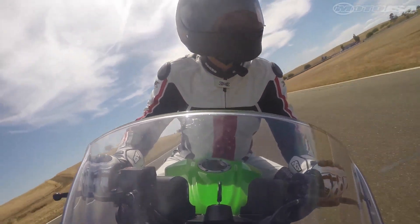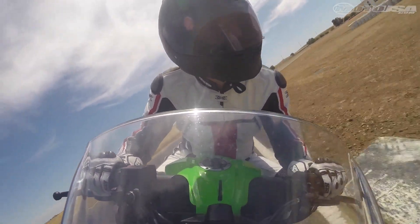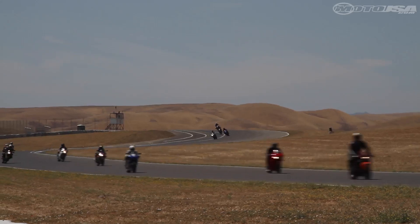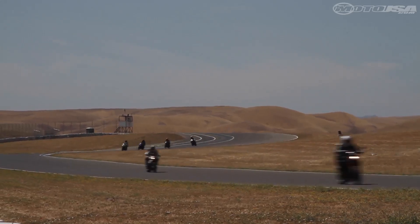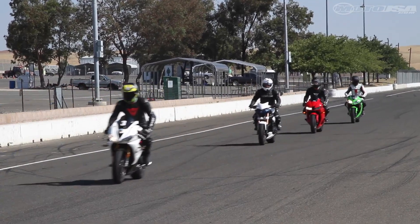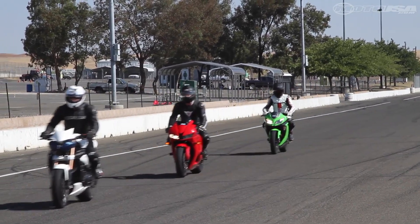We have a full complement of instructors — pro racers and retired racers — that have come out here to help engage with the customers, increase their ability, and show the dynamics of a bike and what the actual abilities of their bikes are. You're not going to take the bike to the limit, but we'll show you how to get more out of the bike than you're probably doing right now. It's a matter of technique more than pure aggression.